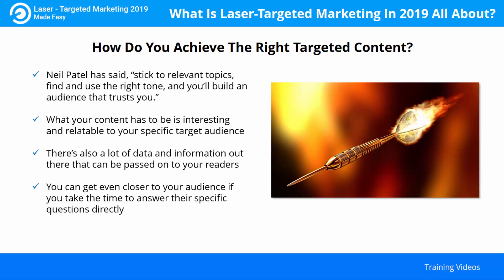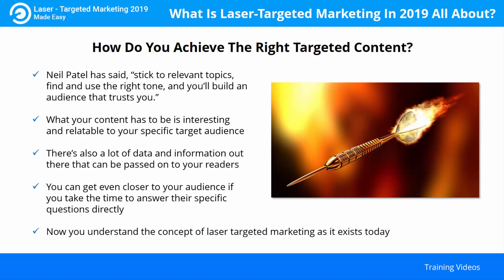If you can provide credible answers to their pressing questions, you will build their trust. Now you understand the concept of laser targeted marketing as it exists today. Hopefully you can incorporate some of this information in your marketing materials and help increase your conversion rate with your target audience.